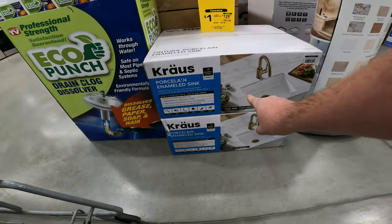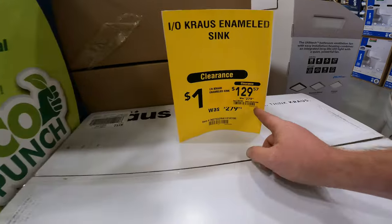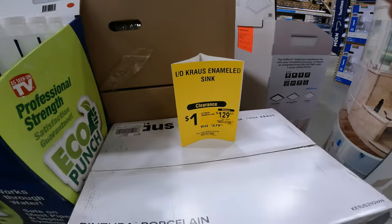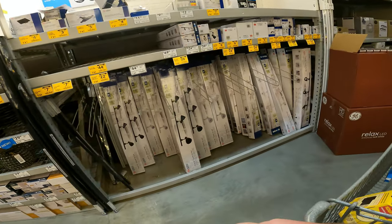Look at this bad boy — porcelain enameled sink, Krauss, 21 by 17 by 7. $129.57 from $280. The reason I'm here again, YouTubes — well, one of the many reasons. So I will tell you the trick.